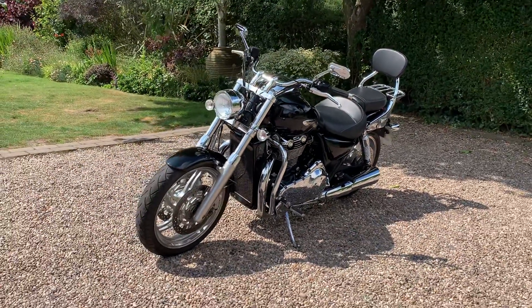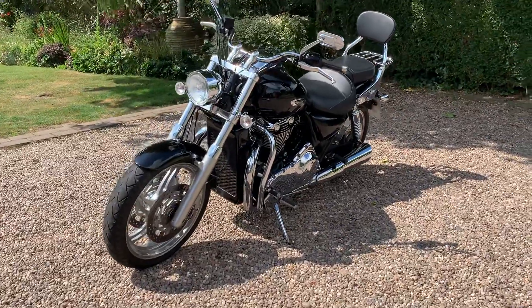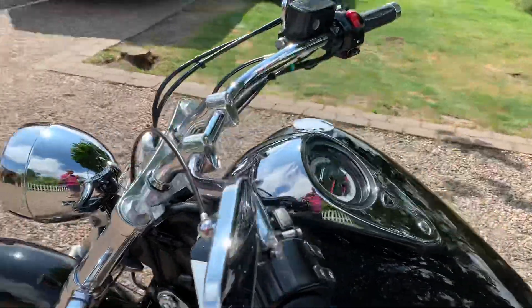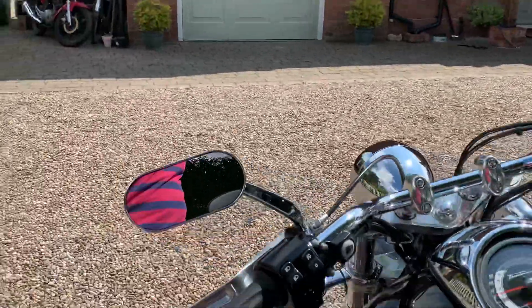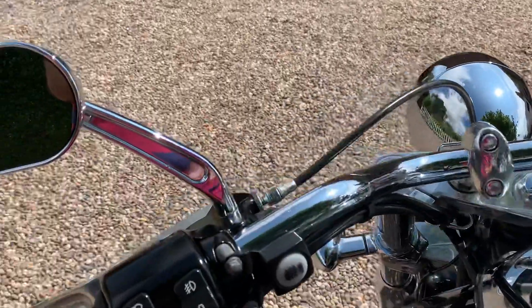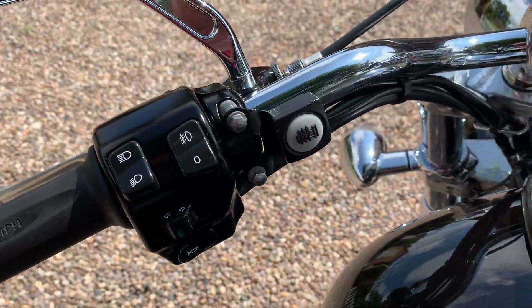These really are one of my favourite bikes. It's also got the Triumph mirrors on, which is slightly different. There's the button there for the heated grips.